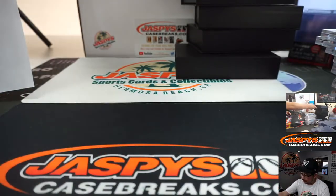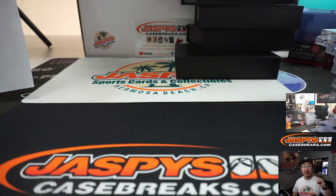And there you have it, ladies and gentlemen. Pick Your Team 2 in the books. This is Joe for jazbeescasebreaks.com. We'll break more with you next time. Bye-bye.